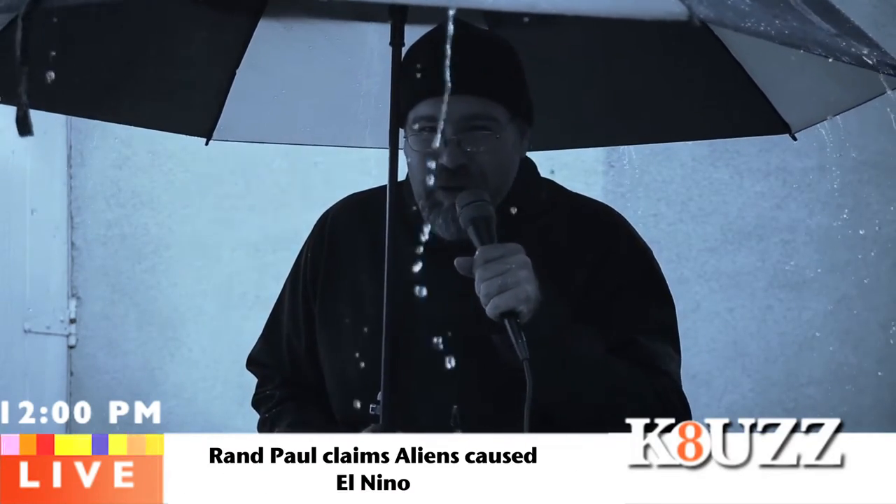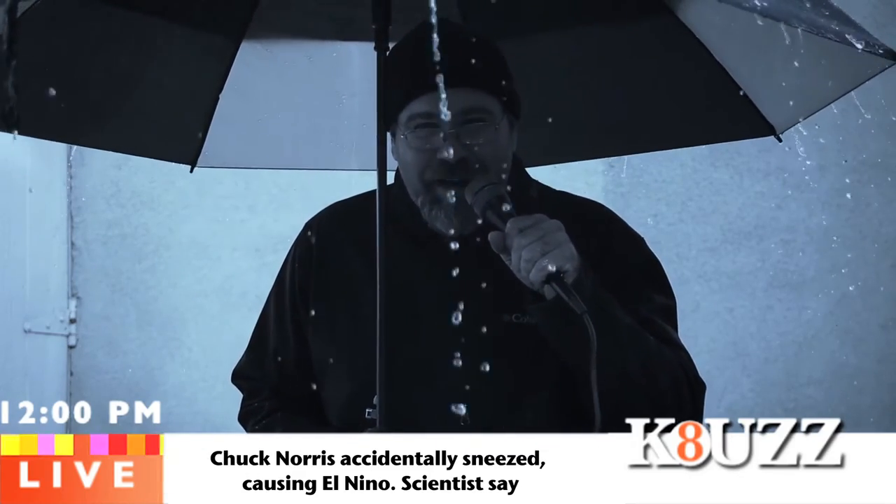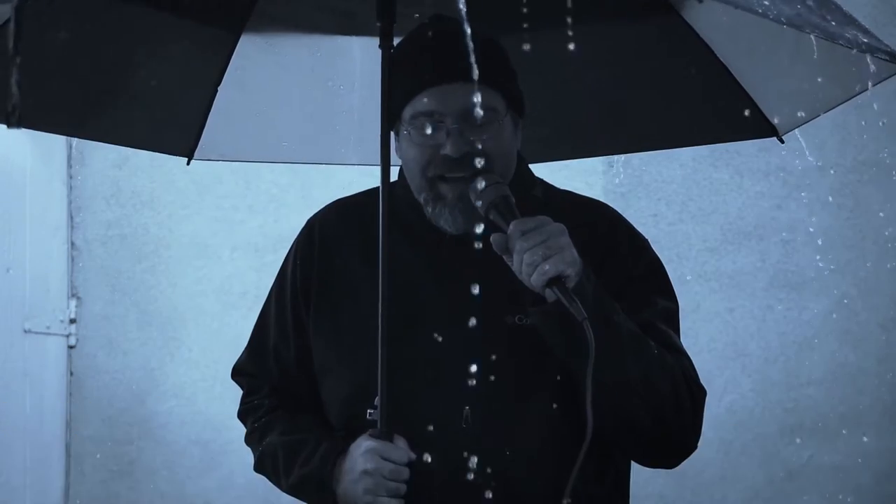So batten down the hatches, stock up on your favorite macronutrient smoothie or kombucha, and get ready for a very intense 72 hours. Back to you in the studio. And cut.